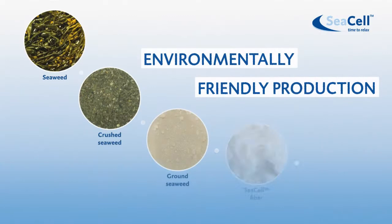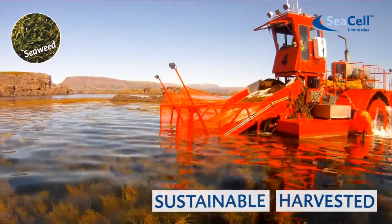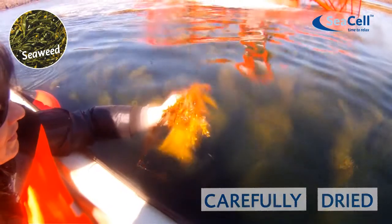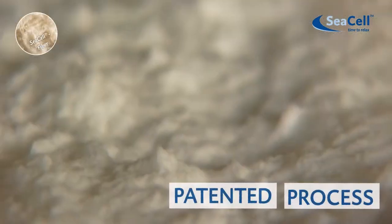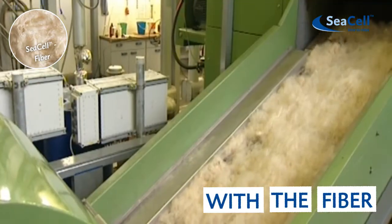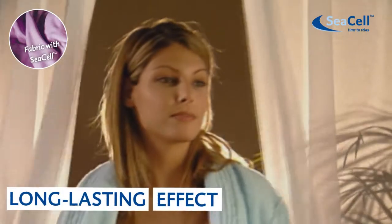The seaweed is embedded in the Sea Cell fiber in an environmentally friendly and sustainable way to provide excellent skin care. The sustainably harvested Sea Cell seaweed is carefully dried, roughly chopped, and finely ground. Using the patented LyoCell process, it is permanently bonded with the cellulose fiber. The beneficial effect is long-lasting, even after many washing cycles.